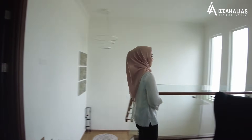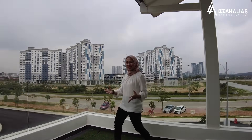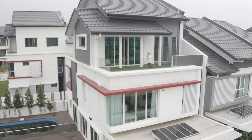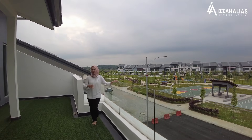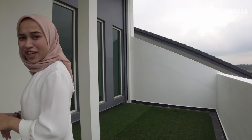Kita akan ke kawasan yang terakhir iaitu balcony. Ini adalah balcony untuk unit ni — sangat luas, sangat besar dan sangat menenangkan sebab disediakan dengan view yang penuh kehijauan. Di kawasan balcony ni mungkin anda boleh jadikan sebagai kawasan untuk bersantai bersama keluarga, atau mungkin boleh berbarbecue atau buat mini event bersama keluarga.